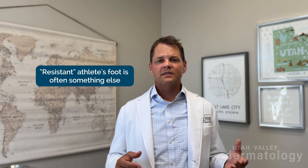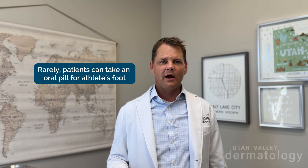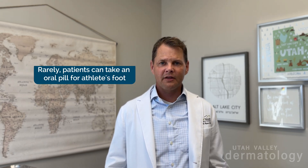Most of those products will work. But sometimes if they fail, it's usually not because the athlete's foot is resistant — though that can happen rarely. It's more likely some other type of foot inflammation or foot dermatosis. At that point you'd have to see a dermatologist to make sure. Athlete's foot is pretty easy — there's sprays, there's creams, over-the-counter works great. It's very rare that you'd need to take an oral pill for just athlete's foot.